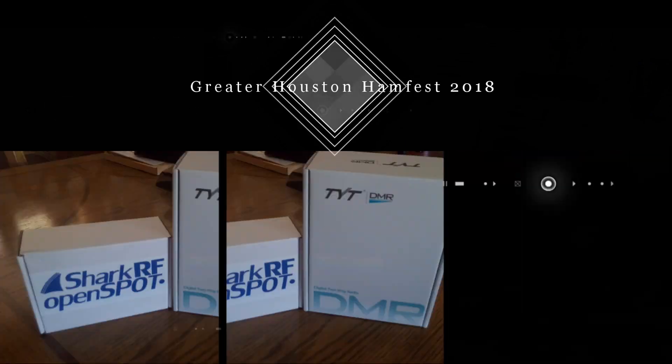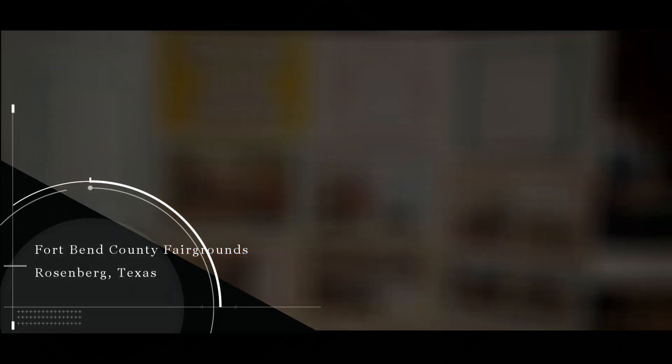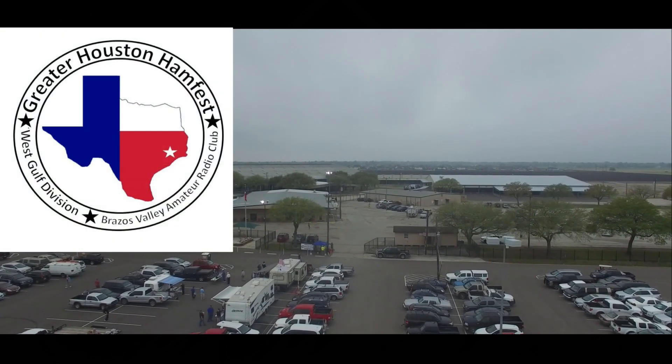This episode of Ham Radio 2.0 is brought to you by the Greater Houston Ham Fest, one of Texas' largest Ham Fest shows, which takes place each year in March. For schedules and registration information, visit their website at www.houstonhamfest.org.